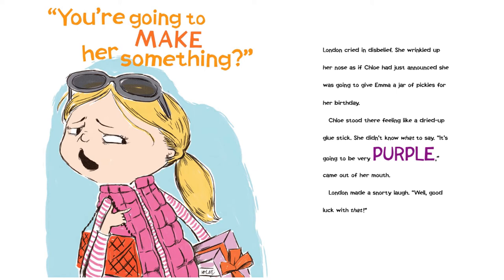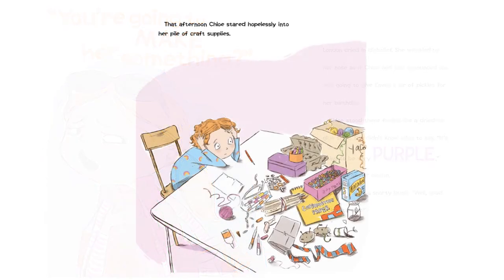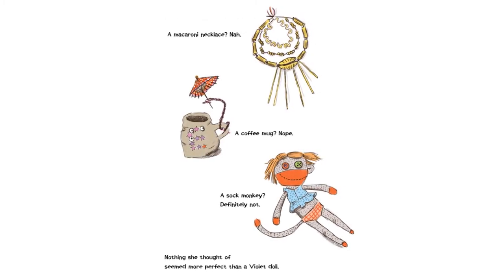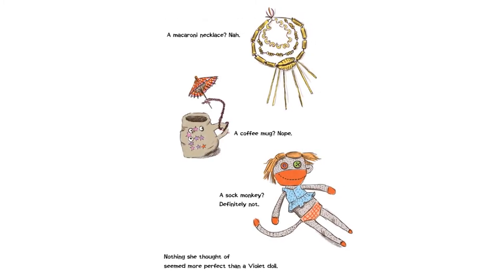London made a snorty laugh. "Well, good luck with that." That afternoon, Chloe stared hopelessly into her pile of craft supplies. A macaroni necklace? Nah. A coffee mug? Nope. A sock monkey? Definitely not. Nothing she thought of seemed more perfect than a Violet doll.